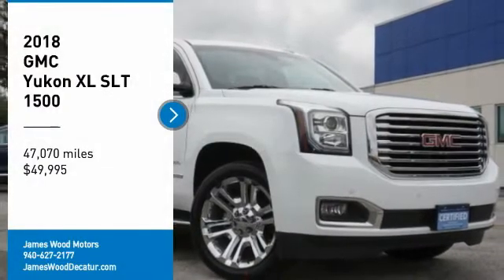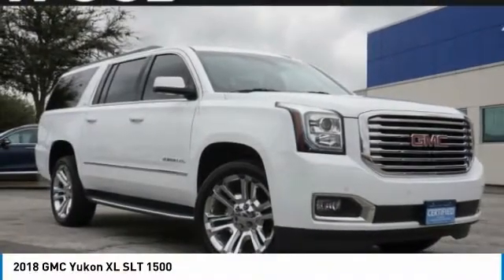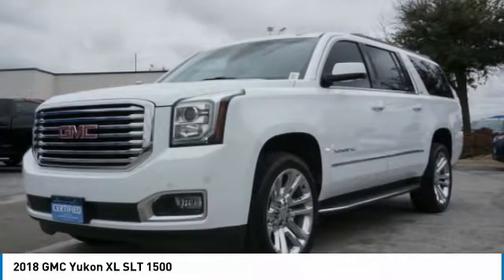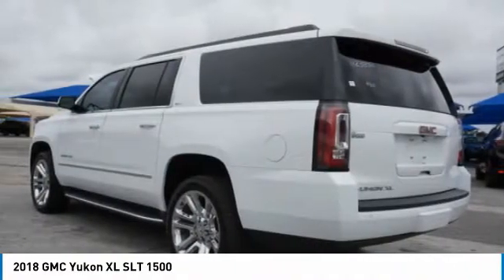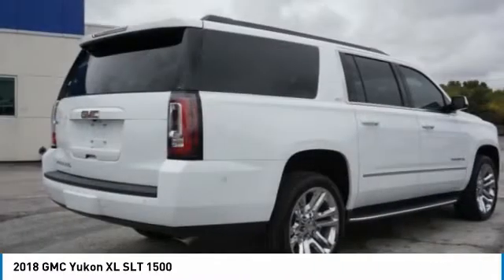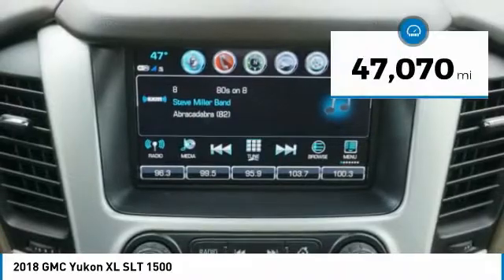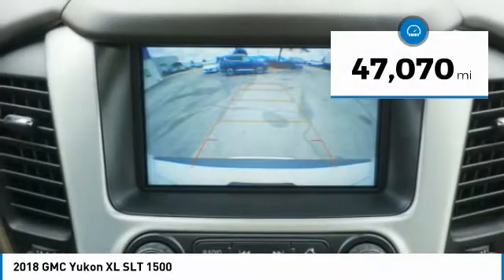We are pleased to show you the 2018 Yukon XL. GMC Yukon XL is a great choice for families who need a full-size SUV with maximum seating. The looks don't hurt either, and it is priced below $50,000. This vehicle has less than 50,000 miles.